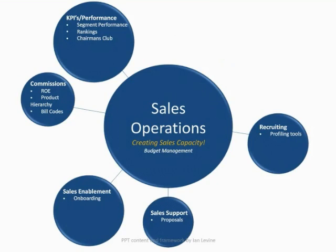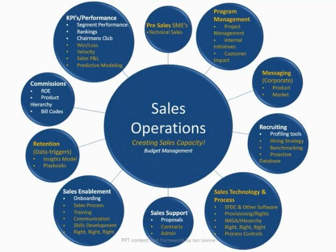When I arrived at Iron Mountain four years ago, sales operations looked like your traditional sales operations team. There was some focus on sales reporting and commissions, some basic onboarding and profiling tools to help bring on the right reps, and also an RFP team. Contrast that with today: Iron Mountain has built out a pre-sales subject matter expert team and technical sales team, taken on the responsibility of program management, corporate messaging, expanded recruiting tools, established a new department focused exclusively on sales technology and process, also established sales enablement as a department for the first time ever, and took on responsibility for retention and renewals for the organization.